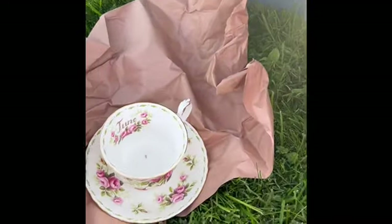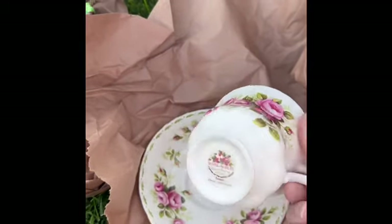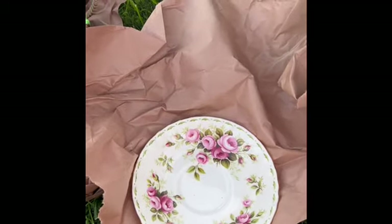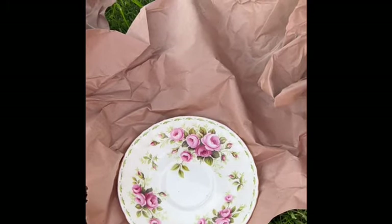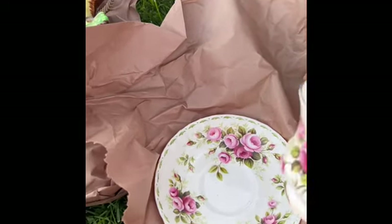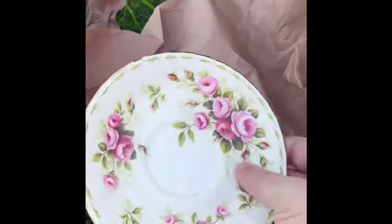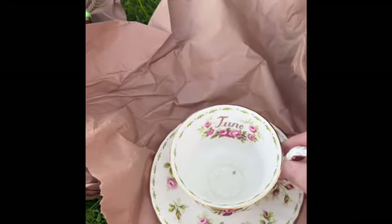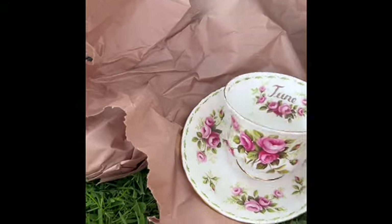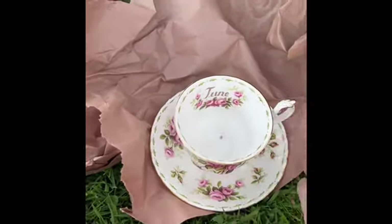Then we move down to more of the hard goods. This is beautiful — it's a cup, mug, and saucer set. Let me read it for you: Royal Albert Flower of the Month series — roses, so June for the roses — and it has the saucer to go with it. If you have somebody with a June birthday, there you go. A little tea in there — a perfect little gift.